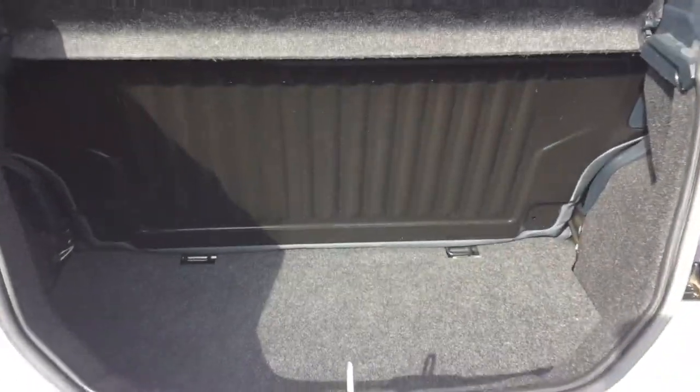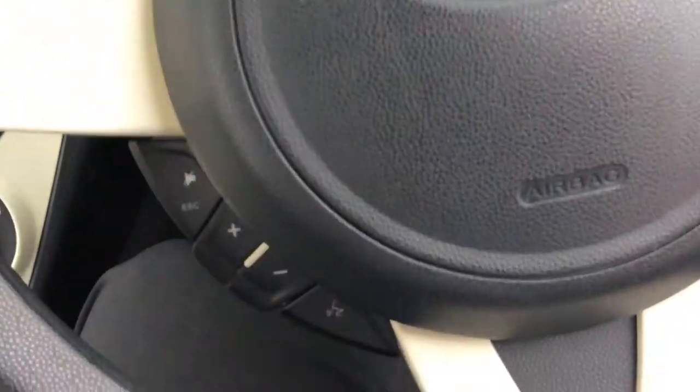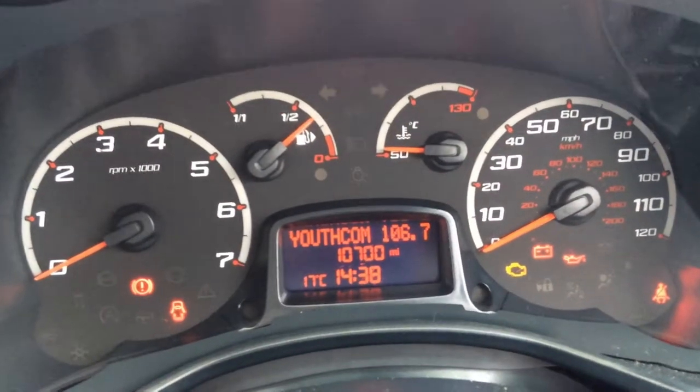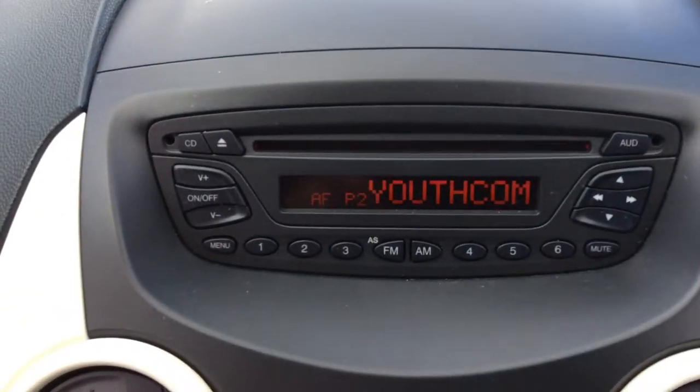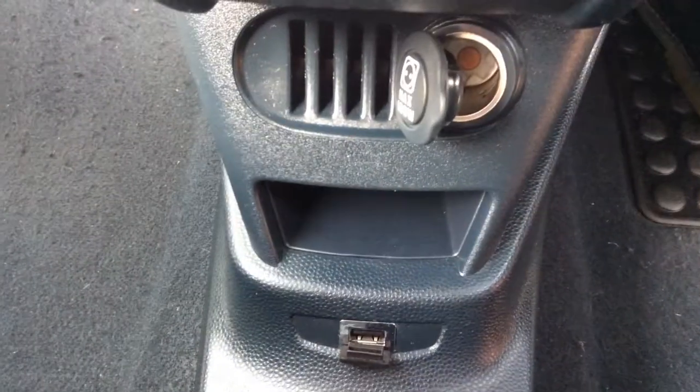In the boot there is around 224 litres of space, and as we get into the car we have the steering wheel with the finger tip controls, the dashboard with the mileage, the CD player with the built-in radio, the heater controls, the 12 volt socket and the USB connection.